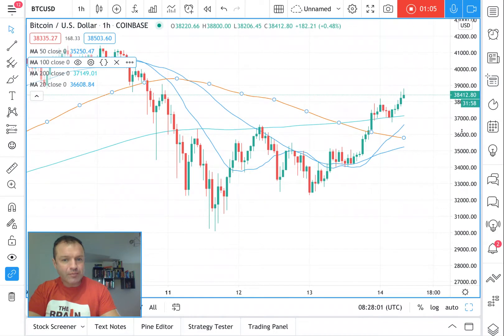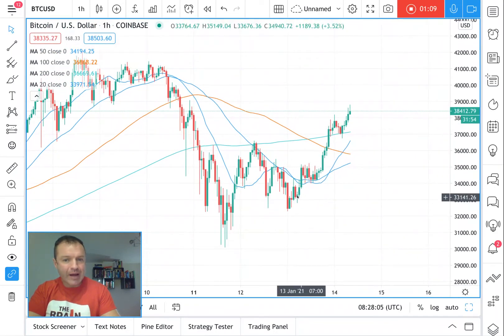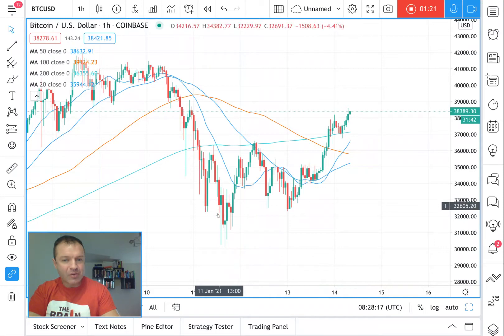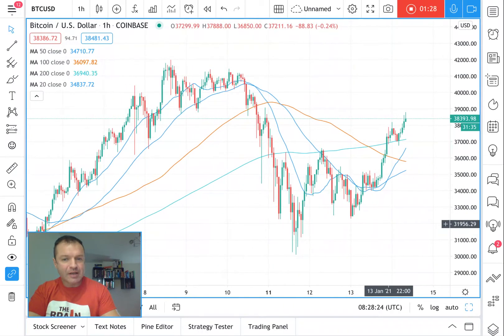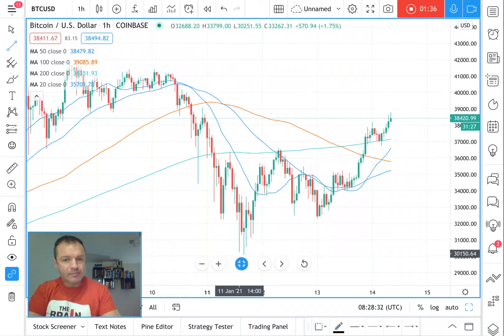Looking at that pattern — a head and shoulders goes up, there's a shoulder, then the head, then another shoulder, and it breaks down. An inverse head and shoulders breaks up. But this has invalidated the head and shoulders pattern. Some people were looking at it like it was a wedge.